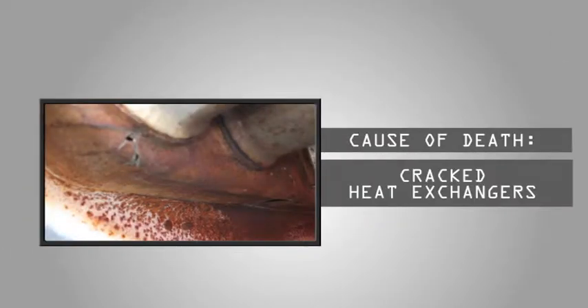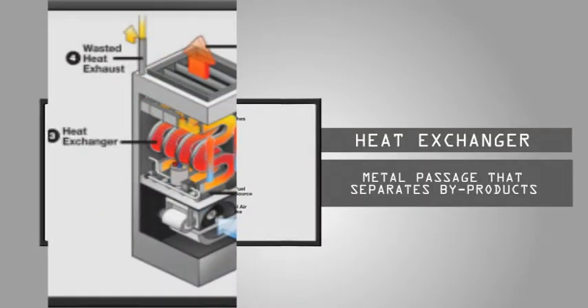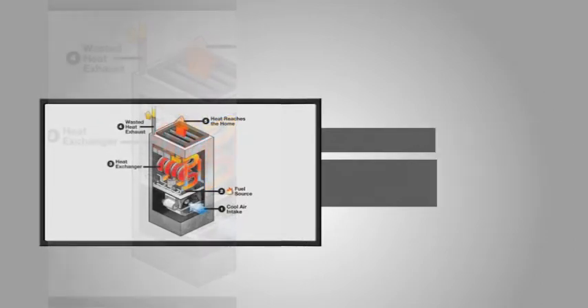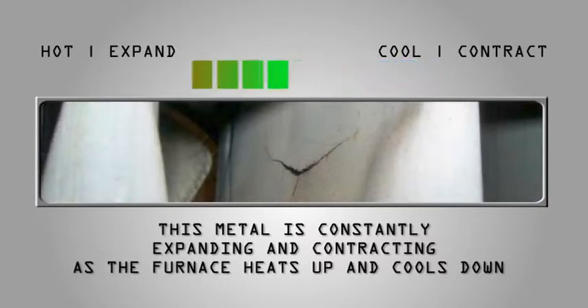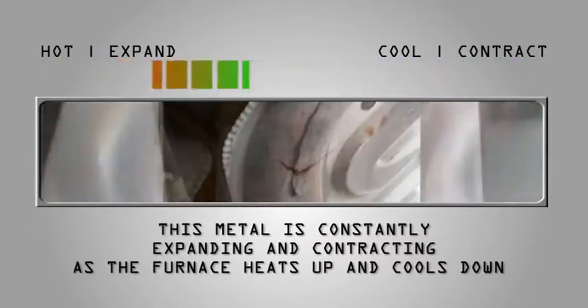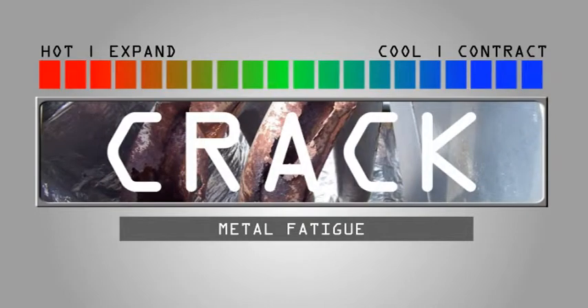Most furnace deaths are due to a cracked heat exchanger. The heat exchanger is the metal passage that separates the combustion byproducts from the indoor air that is being heated. This metal is constantly expanding and contracting as the furnace heats up and cools down, which can cause metal fatigue. This in turn causes the metal to crack.